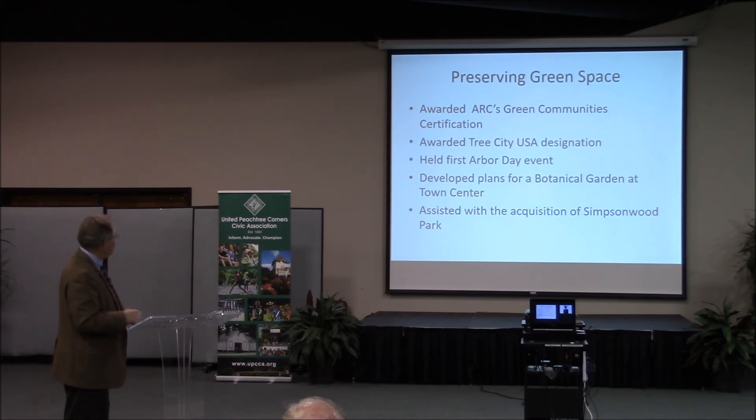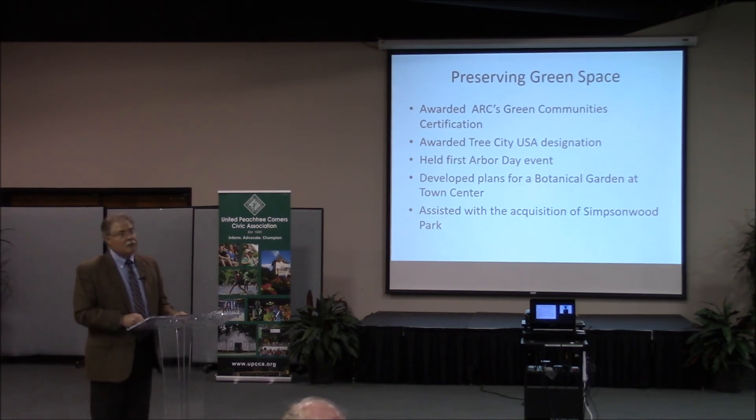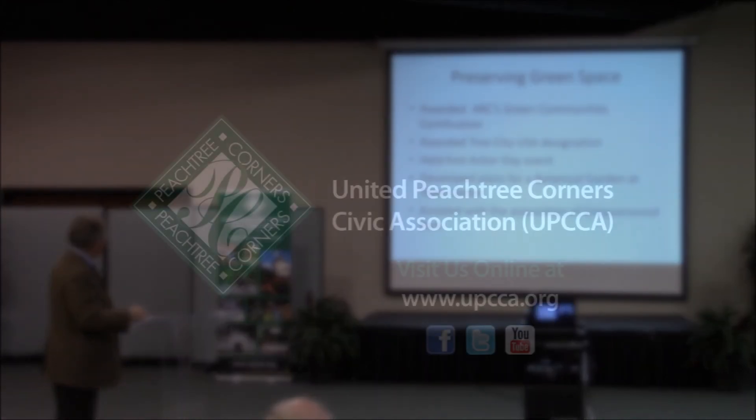This year we were awarded the Atlanta Regional Commission's Green Community certification — volunteers on the green committee did all the legwork. We received a Tree City USA designation, held our first Arbor Day, developed plans for a Botanical Garden at Town Center, and assisted with the acquisition of Simpsonwood Park. The city put in two million dollars while the county contributed fourteen million. They told us if we didn't contribute, they'd take the developers' option — so having a city here made it possible.